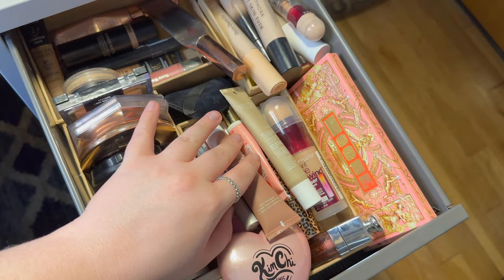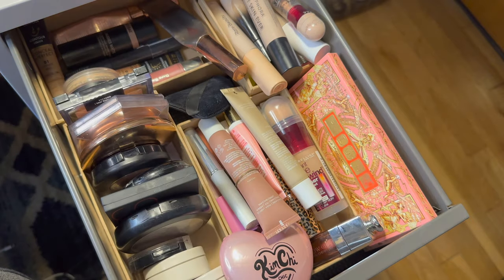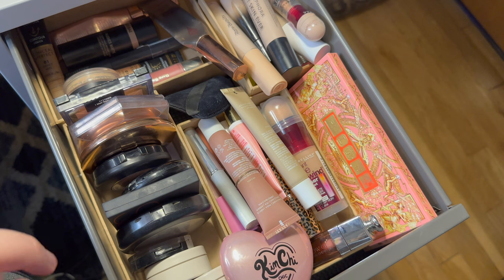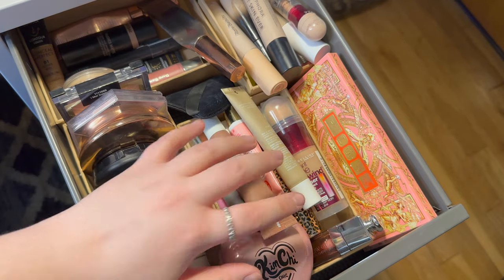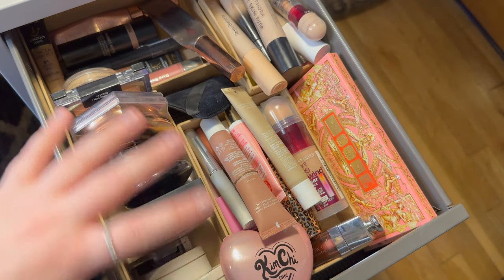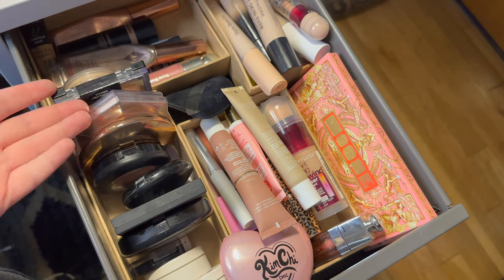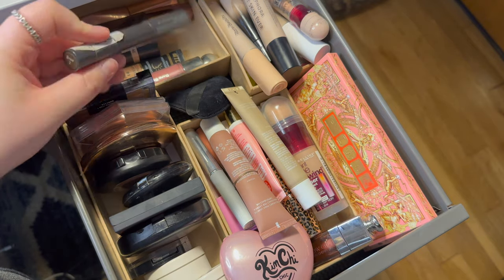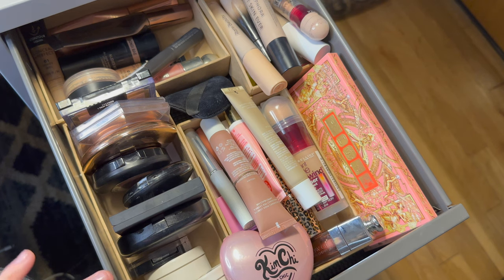I'm really happy to be coming back with my Shop My Stash everyday drawer update because look how crazy this drawer is. I need to clear this out. A couple of things I know I want to keep, and then I really want to do a big reset. My concealer and lip sections will probably shrink down a little bit, and my creams will most likely stay the same. But regardless, let's go ahead and get into it.